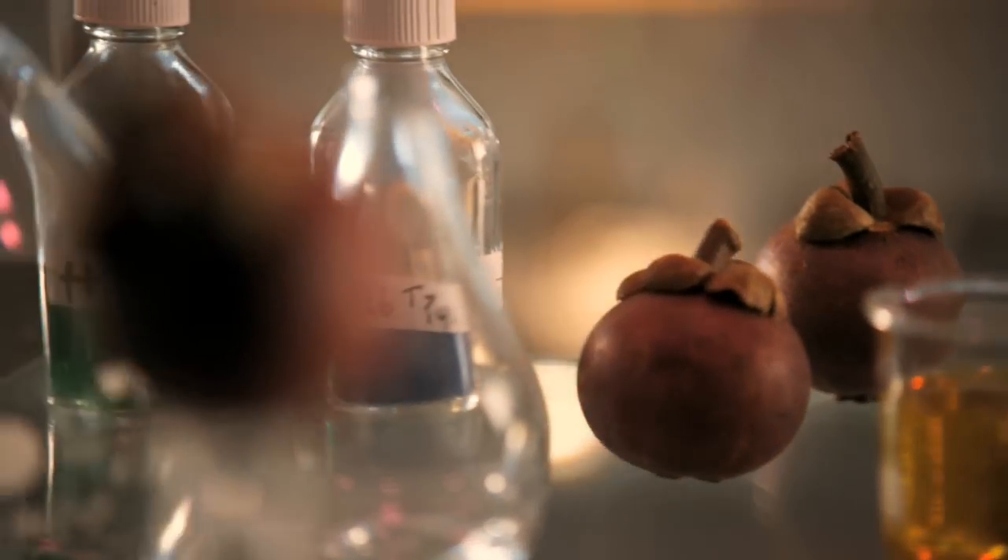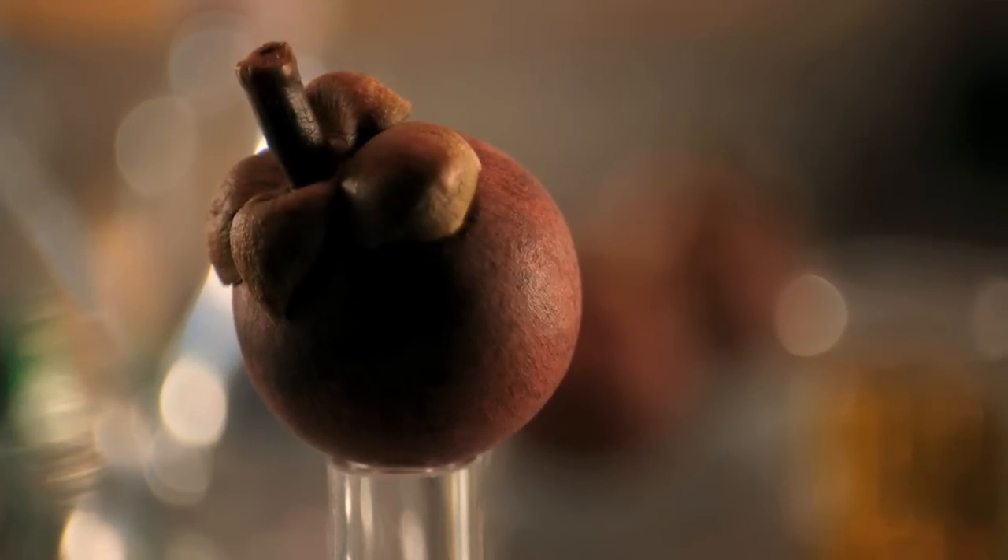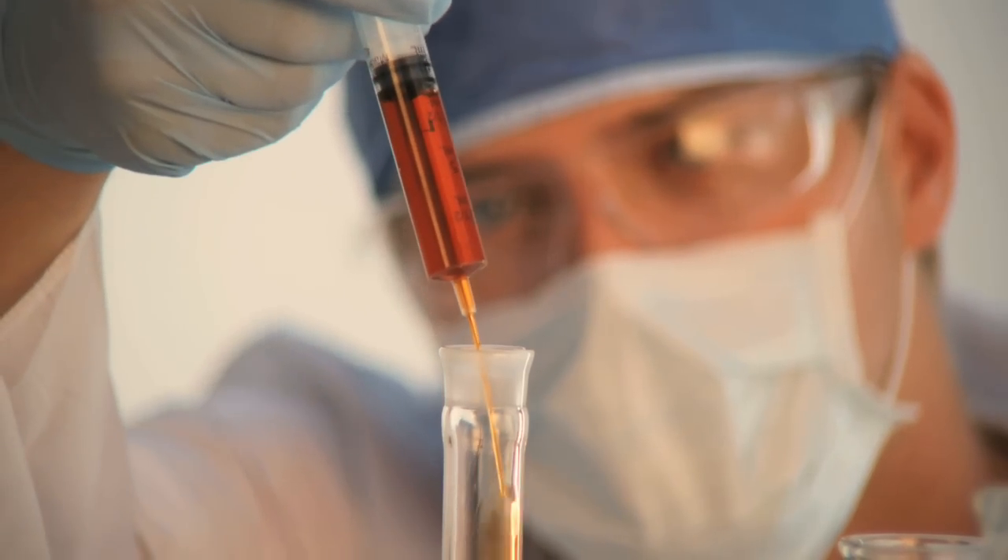We've discovered active compounds deep within the rich, dark rind of the mangosteen fruit, and we've put them to work for you.